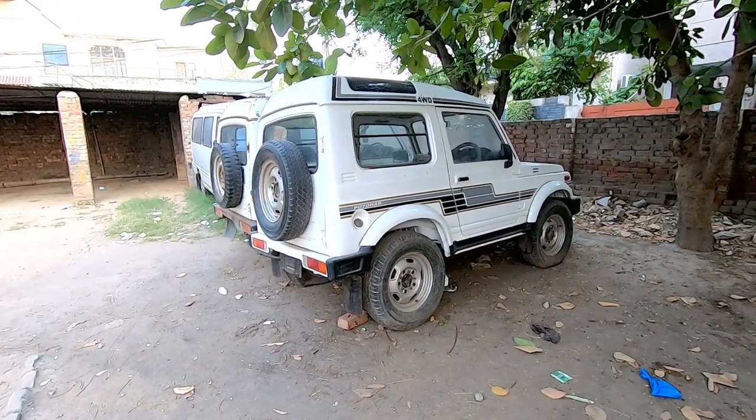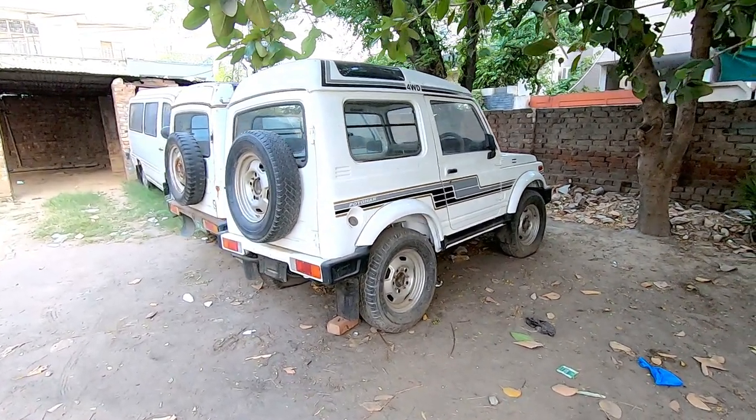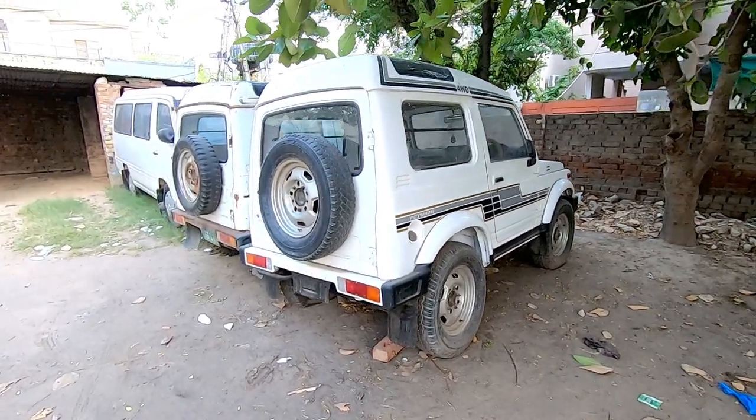In this video, I will show you two Suzuki Potohar 4x4 cars from the SNGPL and Sui Northern Gas auction.